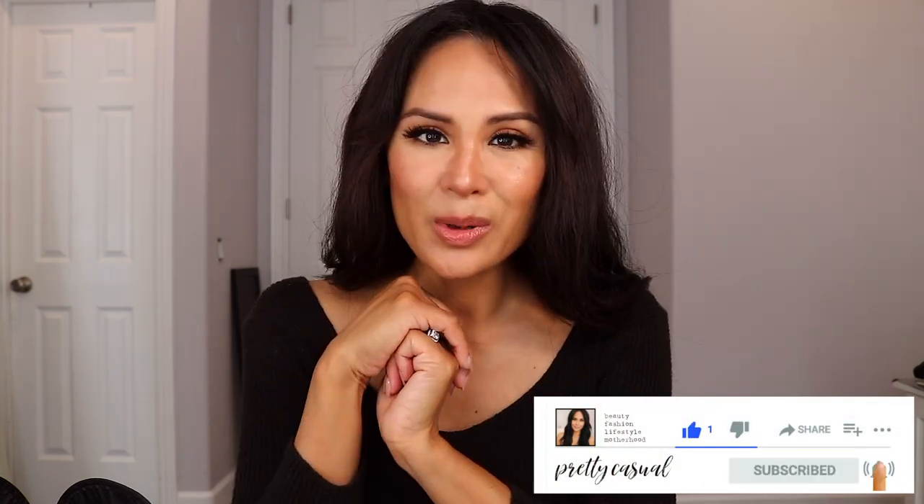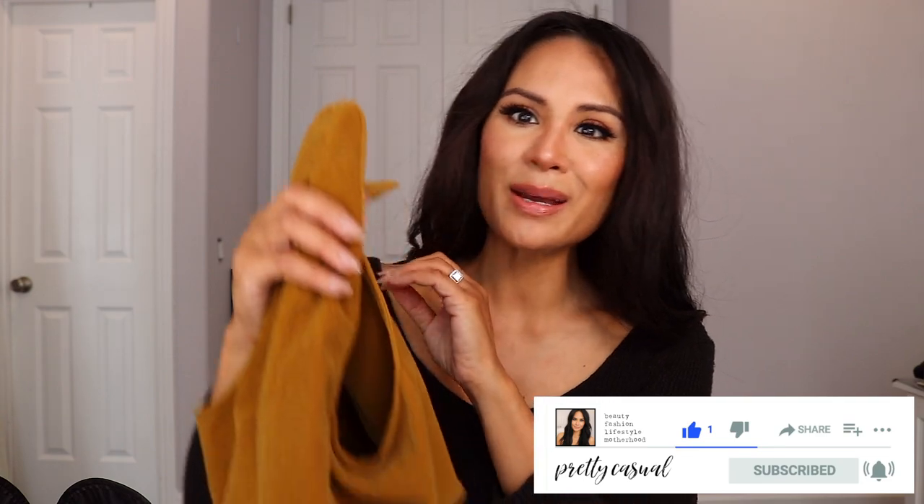Hello, thank you so much for watching. My name is Kulture and in today's video I'm going to share with you how I got this makeup look with beauty products from Merit Beauty.